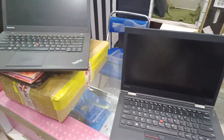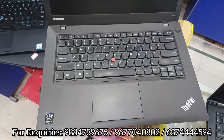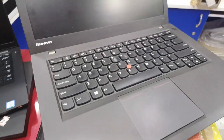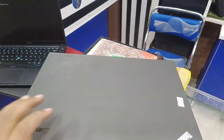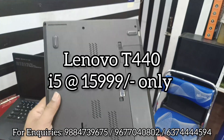In the Lenovo ThinkPad budget series, we have the ThinkPad T440 — a dual battery model. It is a cheap and best laptop with an i5 4th generation processor, 8GB DDR3L RAM, and 256GB SSD. You can upgrade the storage.